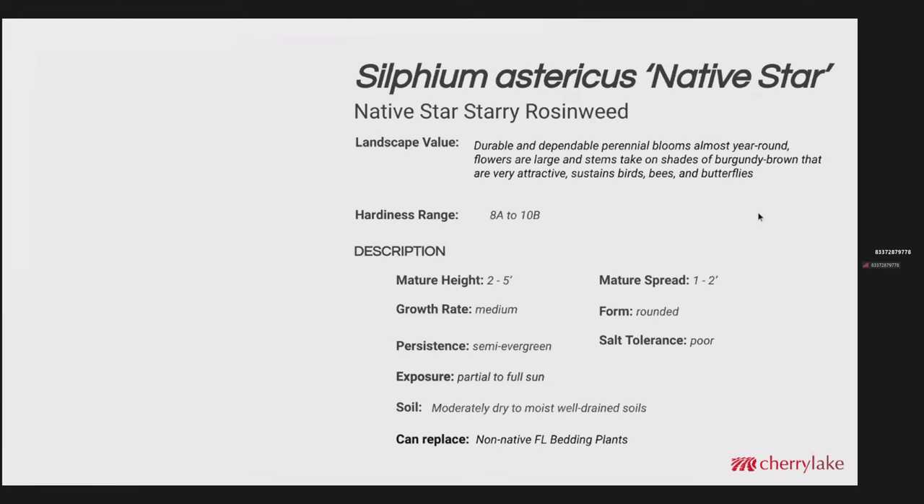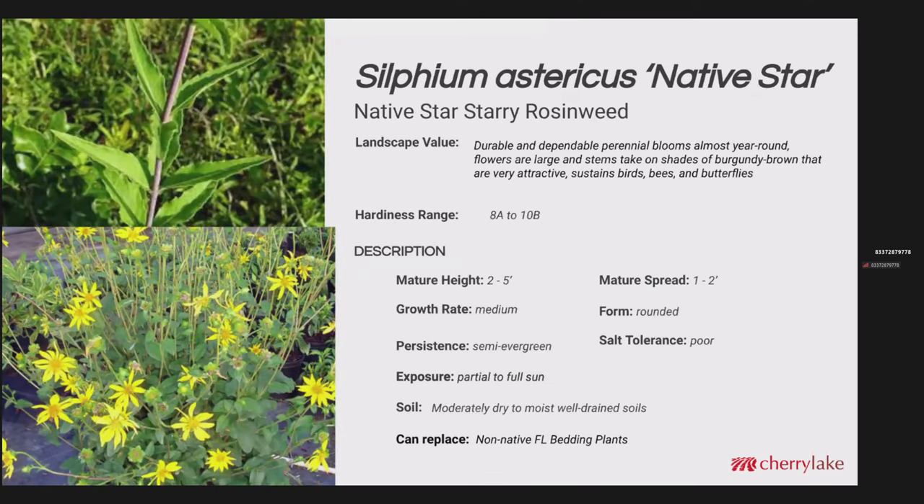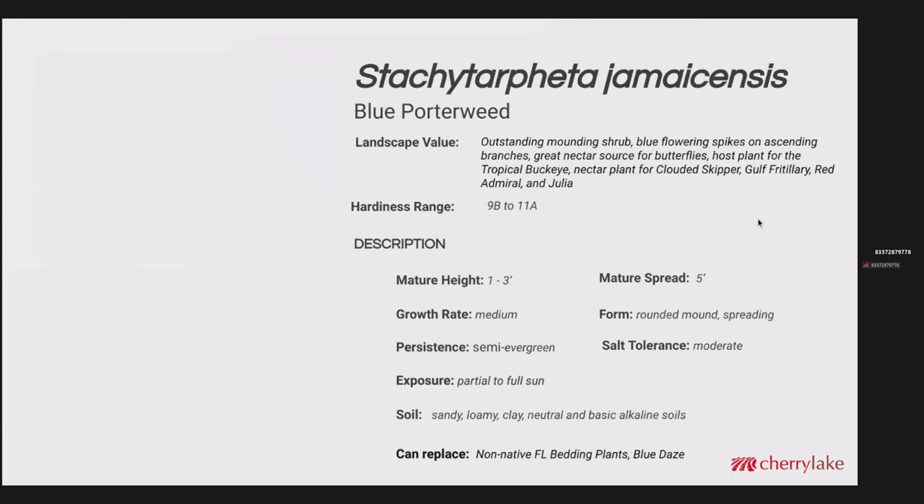Silphium asteriscus — Native Star — is a starry rosinweed. This has been one of the most durable and dependable plants we've seen. It wasn't affected whatsoever during our frost and freezes, and I don't think we've ever seen a mass of them where they were out of bloom — they're just always cycling into bloom. Zone 8A to 10B is the range. Mature height two to five feet, and I think we have seen some pushing five feet tall. Persistence is semi-evergreen; we've not seen the foliage get burned back. Moderately dry to moist, well-drained soils. It can replace non-native Florida bedding plants.